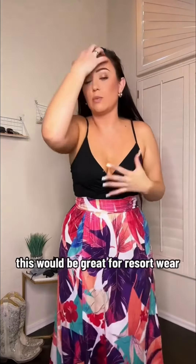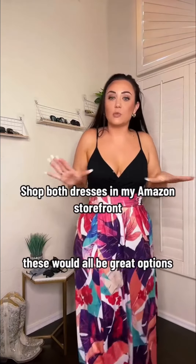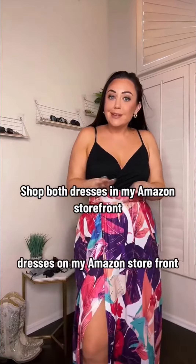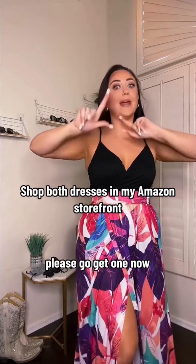This would be great for resort wear, but also for a wedding, an event this summer, or a baby shower — these would all be great options. Very fun, flowy, flirty, but not too much. I'm going to put this under dresses on my Amazon storefront, so if you want to go get either of these, please go get one.